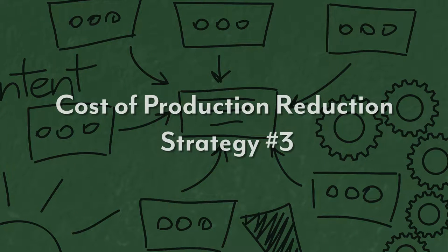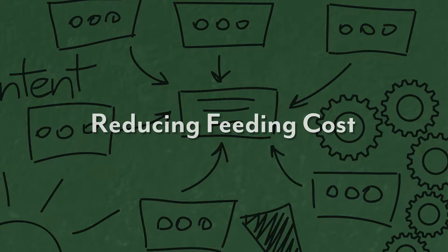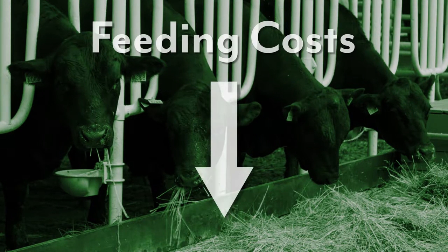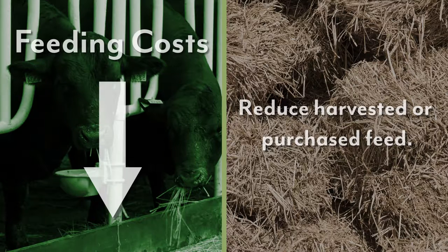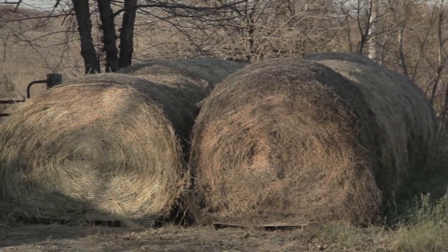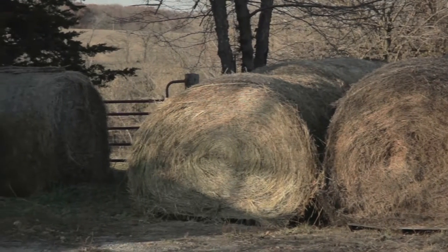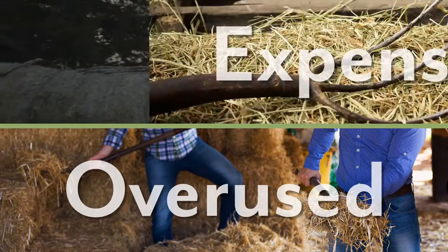The third cost of production reduction strategy we want to discuss is reducing feeding costs. Feeding costs are typically the most expensive component of a cattle operation. The easiest way for most Alabama producers to reduce their feeding costs is to reduce the amount of harvested or purchased feed that they use in their operation. Hay is a component of many Alabama livestock feeding scenarios, but it's often an overused and relatively expensive feed source.